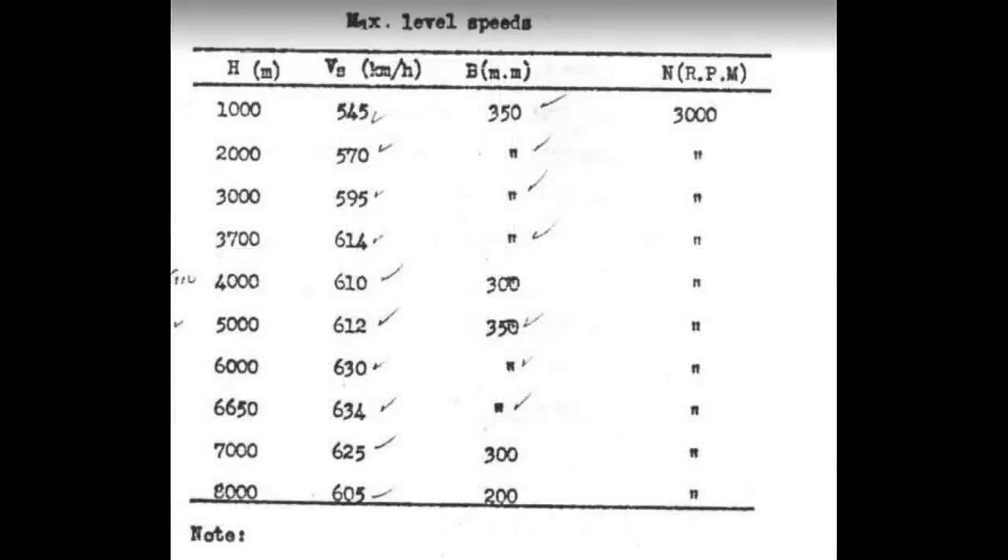Here's a document showing the Frank reaching 394 miles per hour, but sadly there is not enough detail with it to use it effectively. We know this was at 350 millimeters of manifold pressure, but we don't know which engine it's running. We don't know what configuration the airplane was in — was it carrying drop tanks or not? And we can't match this up to a power chart.